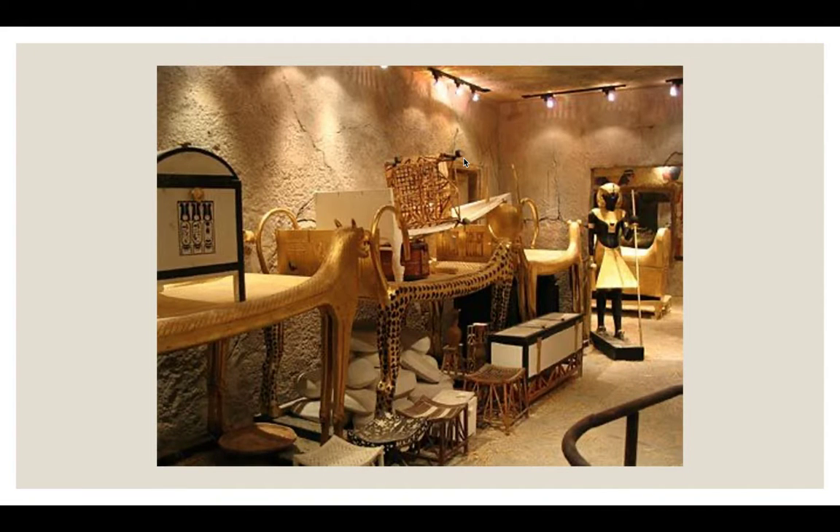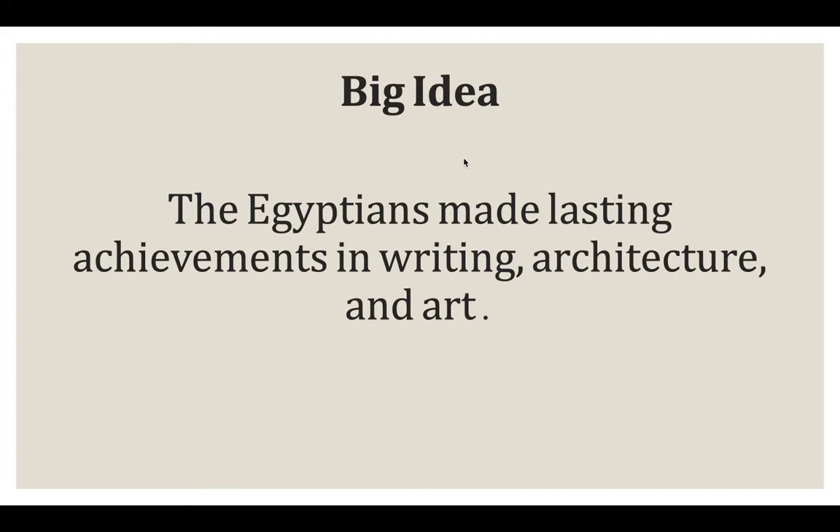King Tut's tomb was filled with jewelry, robes, burial masks, and ivory statues. That gave historians and archaeologists a lot of information about what the ancient Egyptians did for their pharaohs when they buried them. The big idea here is that the Egyptians made lasting achievements in writing, architecture, and art.